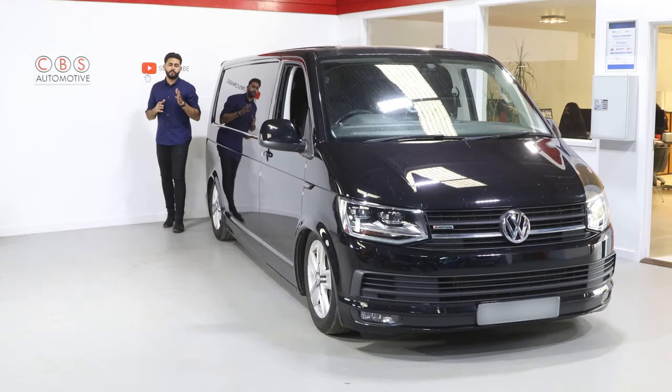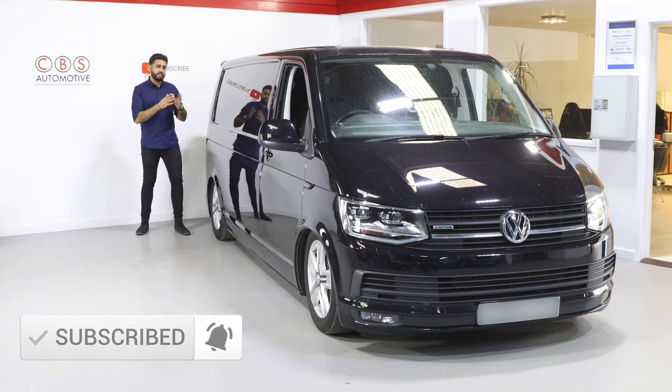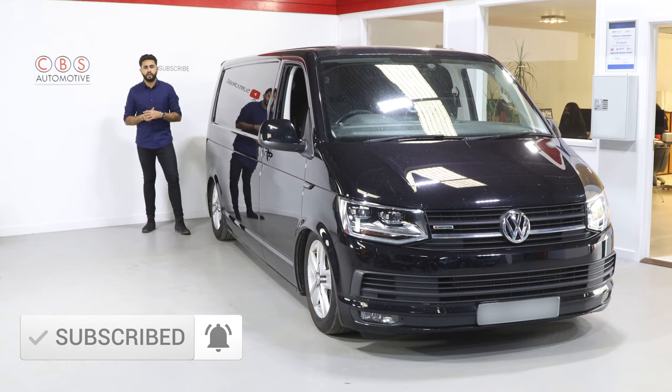I'm going to be talking you through the functionality that we've added in to start with on this VW T6. Obviously, as you can see, it's a stunning looking vehicle. The factory system was letting the car down.